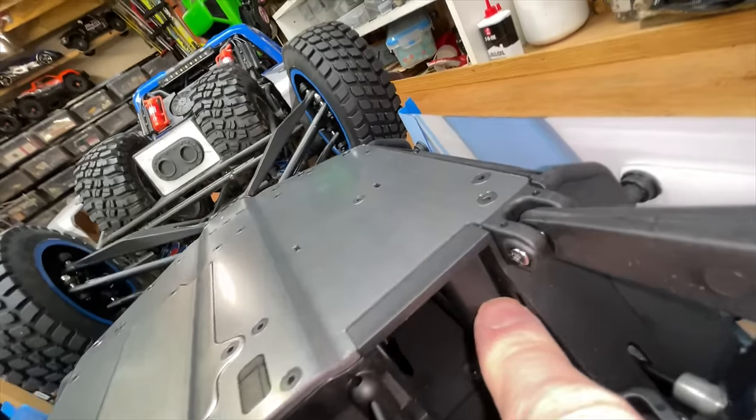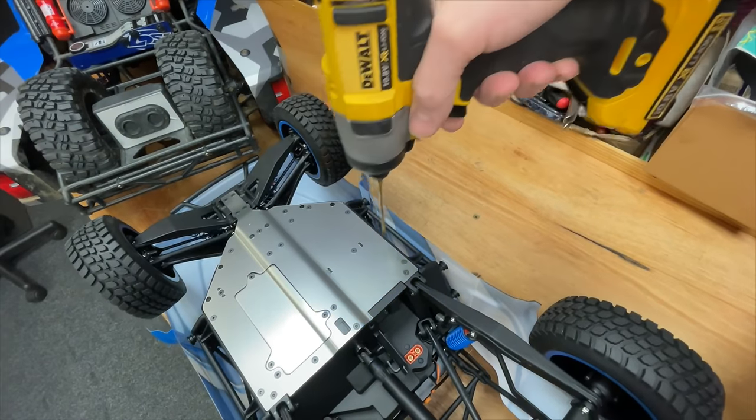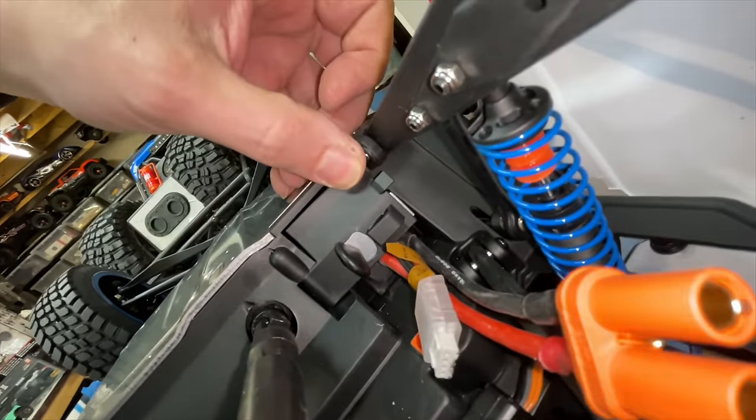It looks like it's got a little spacer in there. If we take it out hopefully it's got space. Nearly — I think just when these wires are coming out it's stopping that door from closing. We're close but not quite close enough.